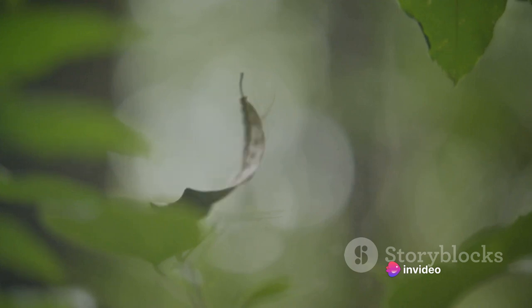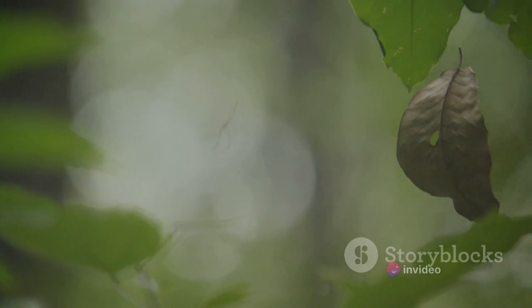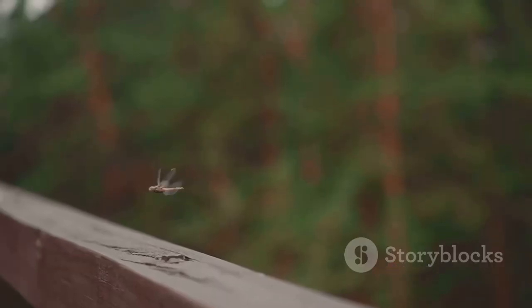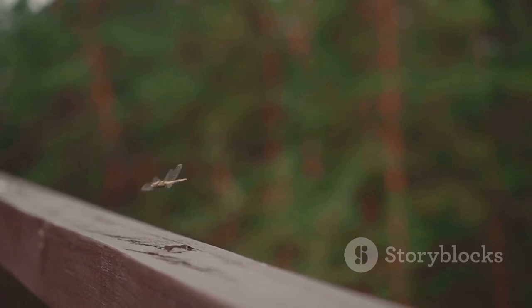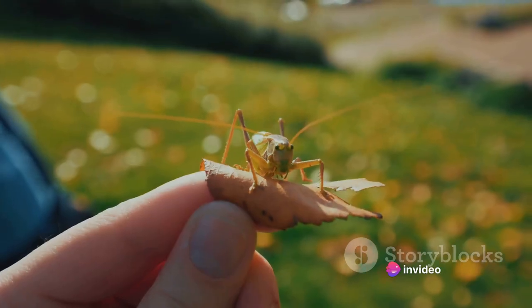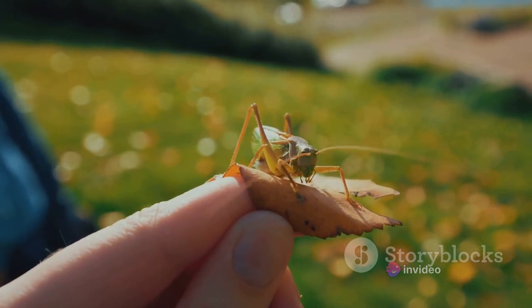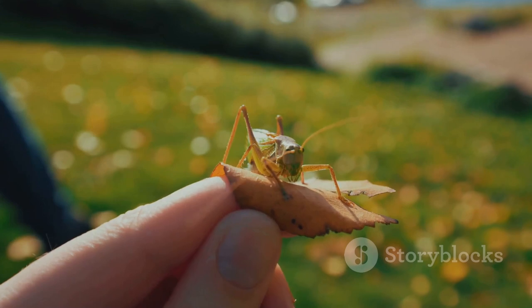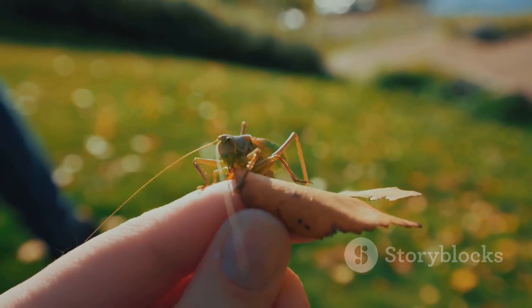Equally impressive are their hind legs. If you've ever tried to catch a leafhopper, you'll know they're no easy catch. These insects are known for their agility and speed, and it's all thanks to their powerful hind legs. Shaped like a pair of miniature springs, these legs enable leafhoppers to leap great distances relative to their size — hence their name. This jumping ability is not only useful for escaping predators, but also for traveling between food sources.